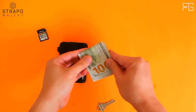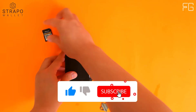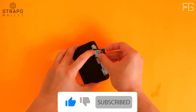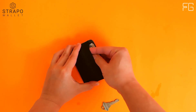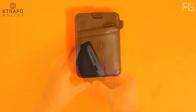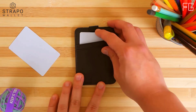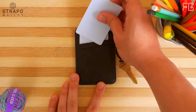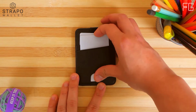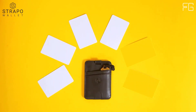Traditional wallets are clunky and designed for carrying cash, quickly becoming a burden. With credit cards and smartphones increasingly becoming preferred methods of payment, people around the country are switching to slim minimalist wallets. Strappo provides the perfect balance of style and functionality. Its RFID blocking technology ensures your identity and information are safe no matter where your travels take you.